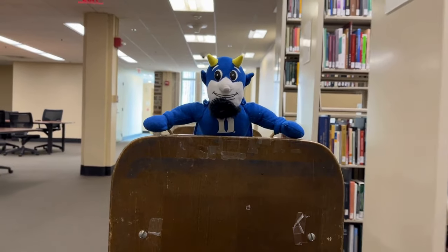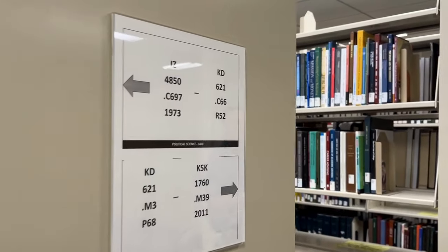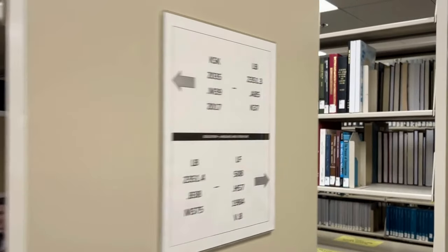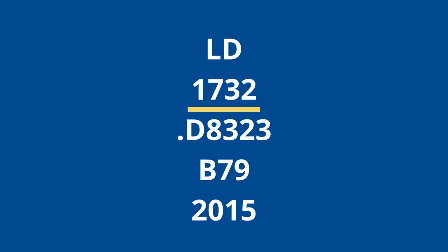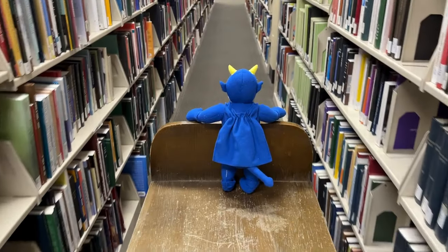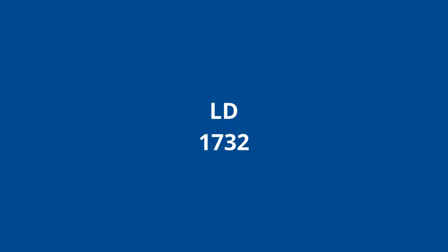Once the littlest blue devil is on the third floor, he uses the signs on the end of each shelf to find the J's, K's, and then, alphabetically, the L's. Now he can move on to the second part of the call number, 1732. This range of numbers is also displayed on the signs at the end of the shelves. Looks like he's found the right one. These numbers are read as numbers, so LD 1732 would come after LD 1700 and before LD 1750.